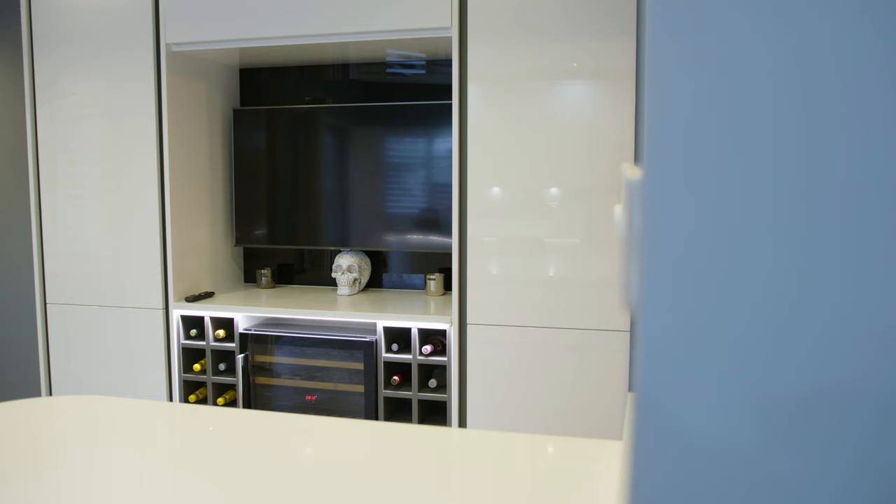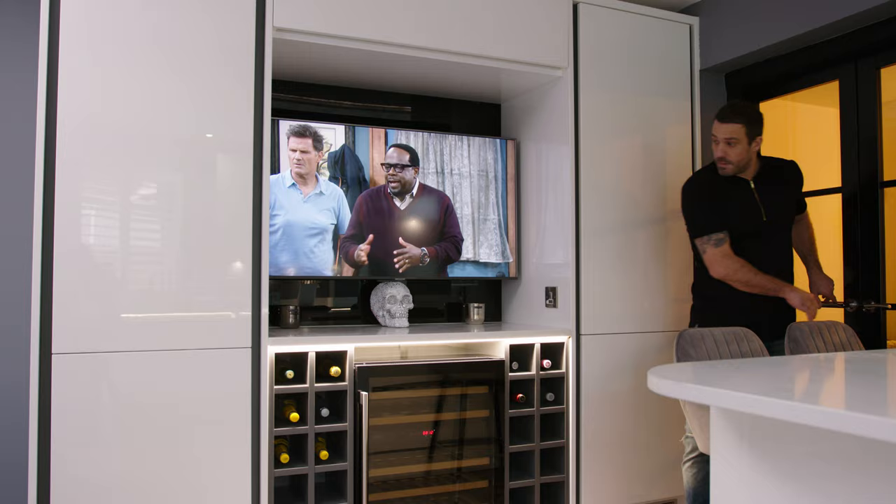I've got the double fridge, double freezer, wine cooler — so I actually can't wait to have a party and get to utilize it all.